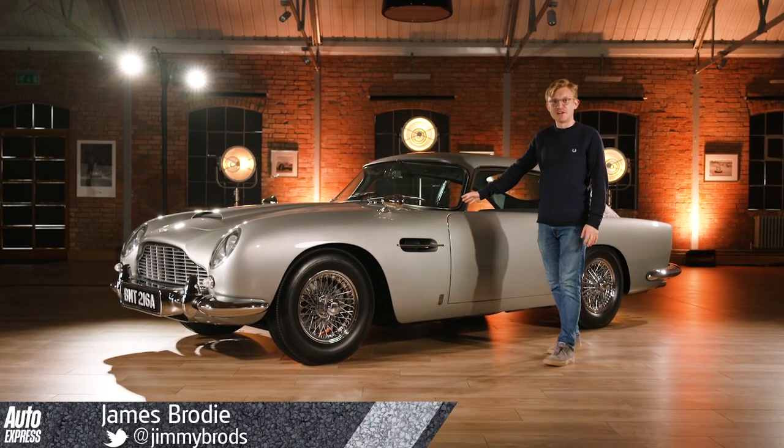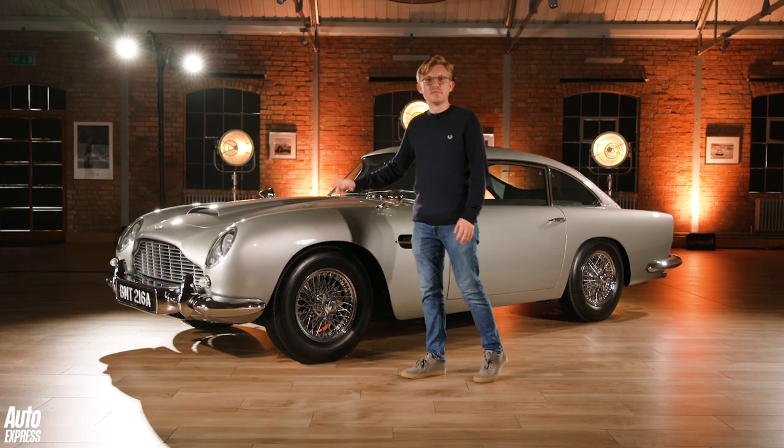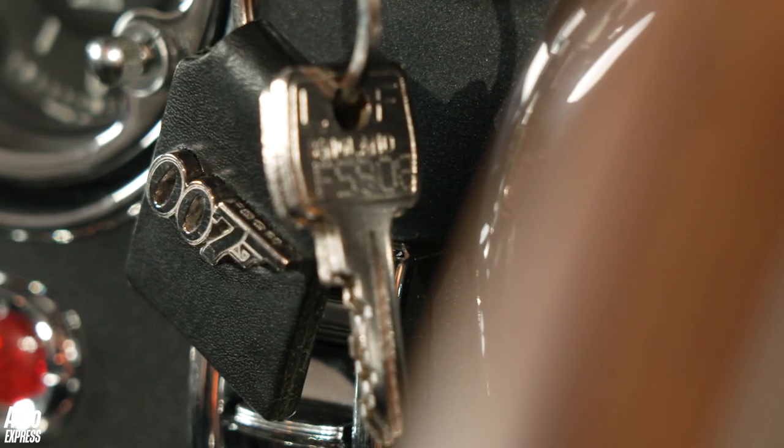This isn't a relic of the silver screen — it's a brand new Aston Martin DB5, made right here at Aston Martin Works in Newport Pagnell. 25 of them are going to be made in total, each one costing £2.75 million before any taxes. It's the second most expensive Aston Martin ever made.